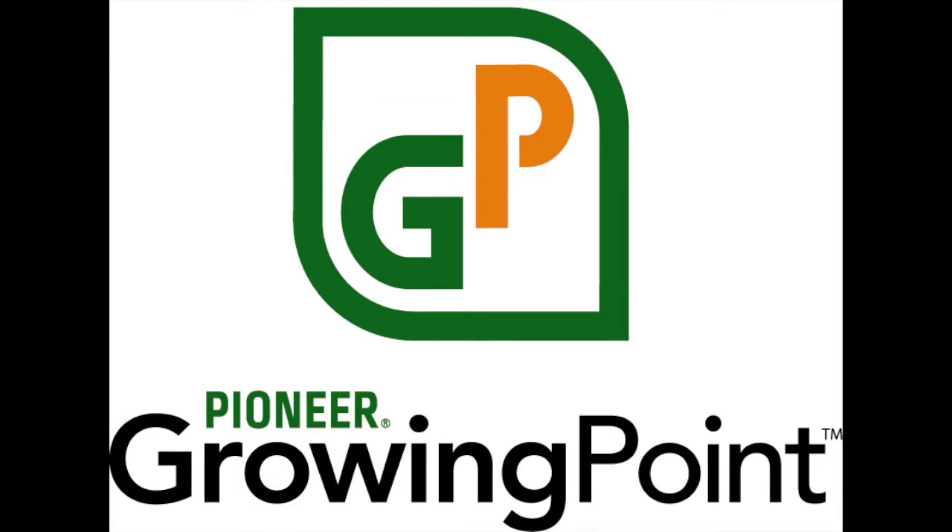This is the Pioneer Growing Point Agronomy Podcast. Welcome to the podcast that talks everything agronomy and only agronomy, tackling current agronomy topics, management strategies, and covering topics generated from our listeners. On this episode we will discuss current agronomy topics we're seeing in the field and also corn rootworm management. And now your hosts, DuPont Pioneer field agronomists Josh Schaffner and Brian Buck.